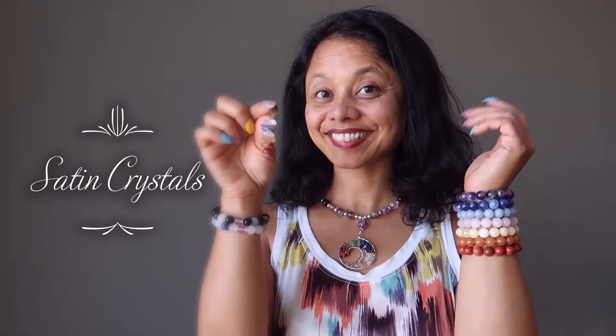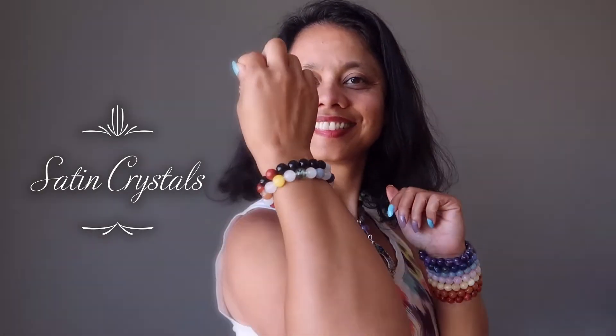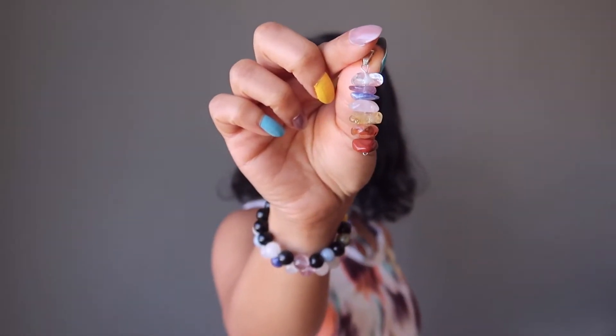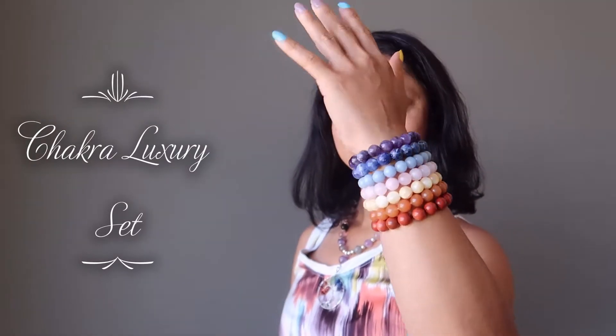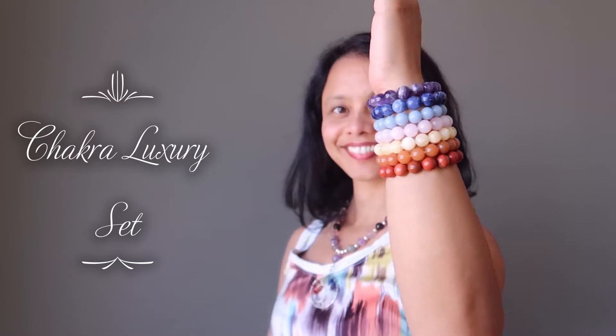Balance your energy while showing off your colorful personality with chakra jewelry. In this showcase we will present five unique chakra jewels to add to your collection.